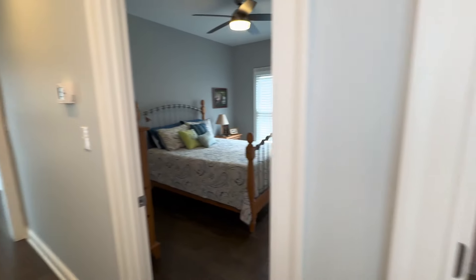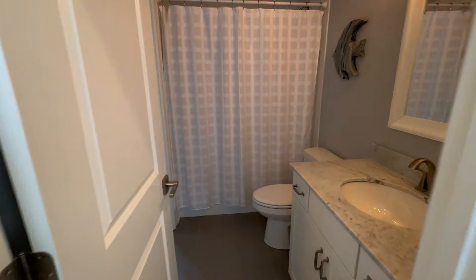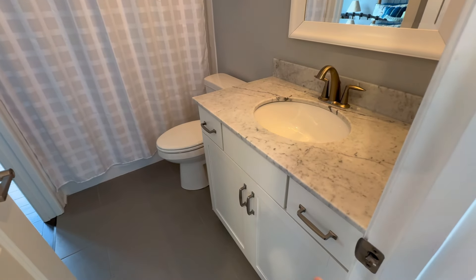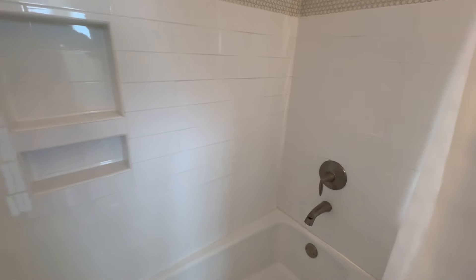Going back to the hallway, there's one door that goes through to the second bedroom and then this one goes through to the full bathroom. We've got a sink here with a good amount of storage space, toilet, and then a tub and shower behind here.